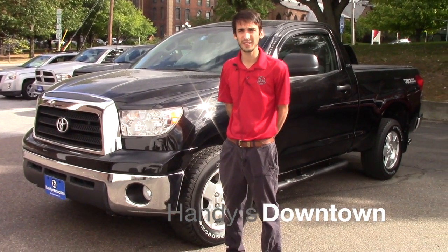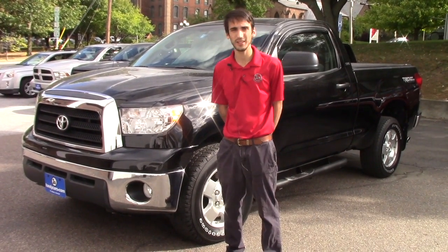Hello Gary! This is Matthew Wiemann from Handy Downtown. I see you inquired on the 2008 Toyota Tundra we have.